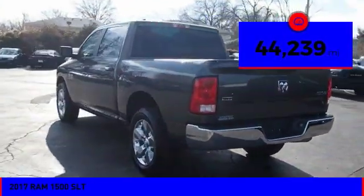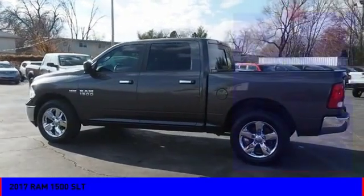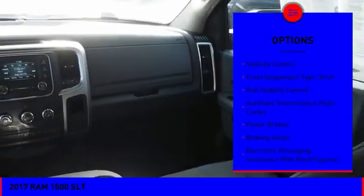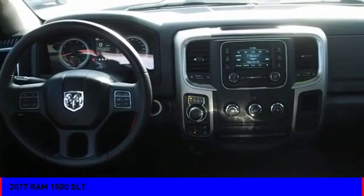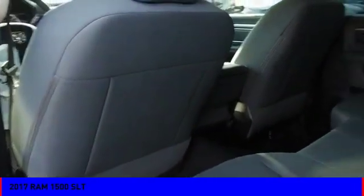This vehicle has less than 45,000 miles. Here are some of this vehicle's great options: power windows with safety reverse, active grille shutters, traction control, stability control, front suspension type strut, roll stability control, auxiliary transmission fluid cooler, power brakes, braking assist, and electronic messaging assistance with read function.